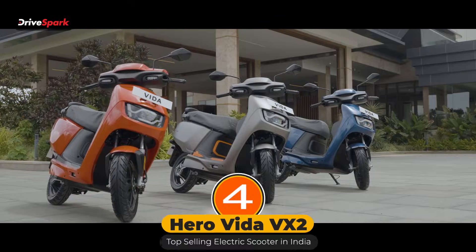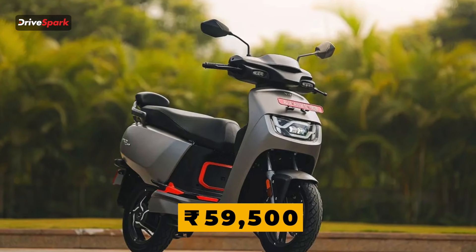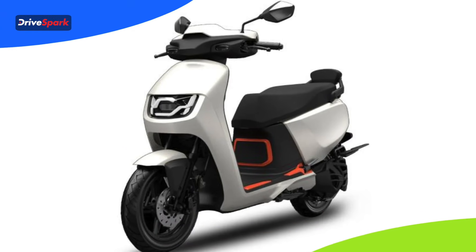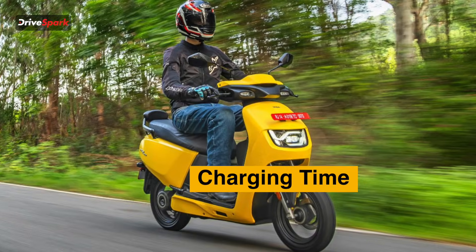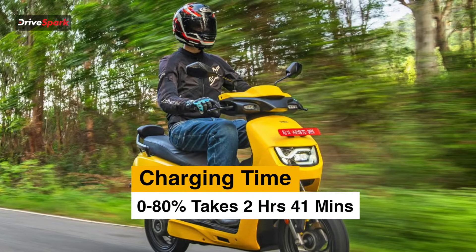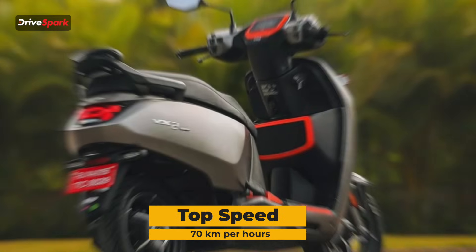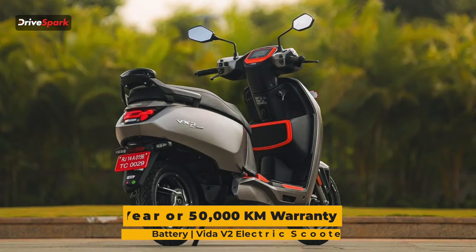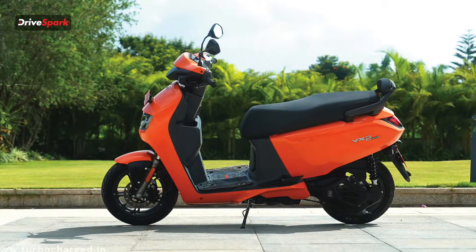Number 4, the Hero Motocorp Vida VX2. This scooter starts at Rs 59,500 and goes up to Rs 1,10,000. Battery capacity is 2.2 kWh. Charging time 0-80% takes 2 hours 41 minutes. Range is around 92 km on a single charge, and the top speed is 70 km/h. It gets a battery warranty of 5 years or 50,000 km — that's 20,000 km more and 2 years more than the Vida V2.